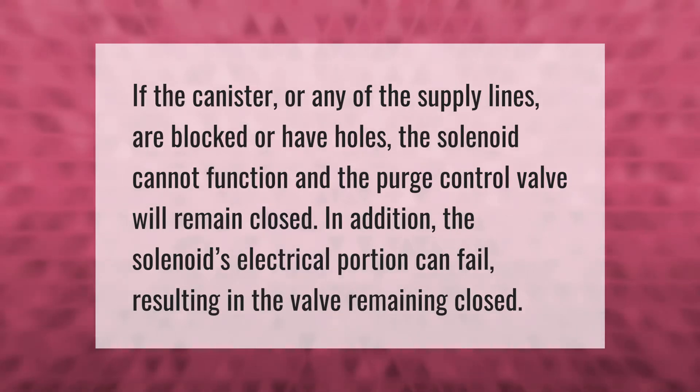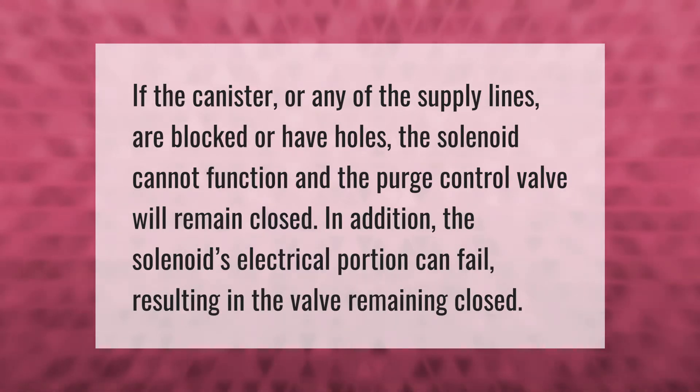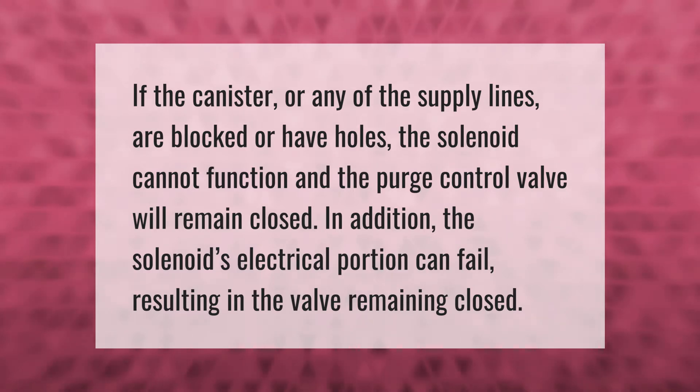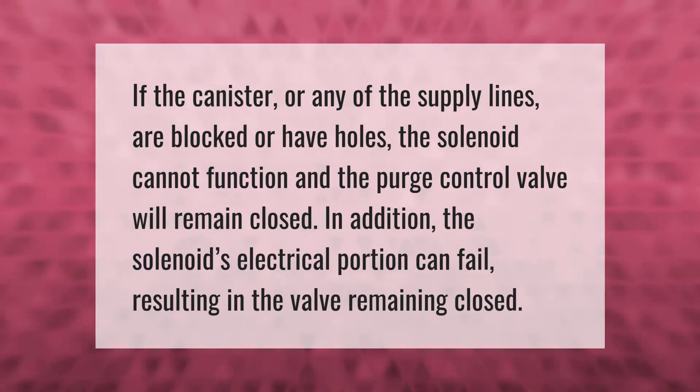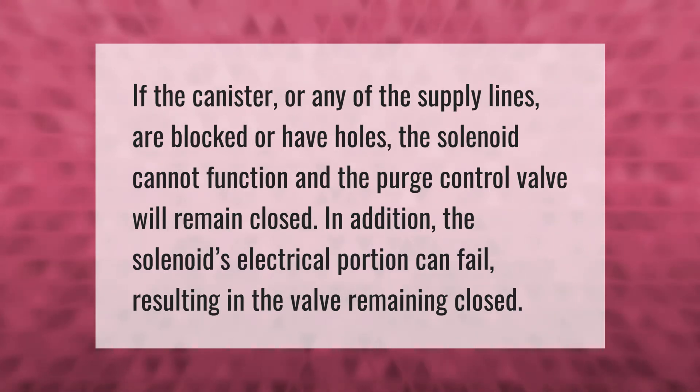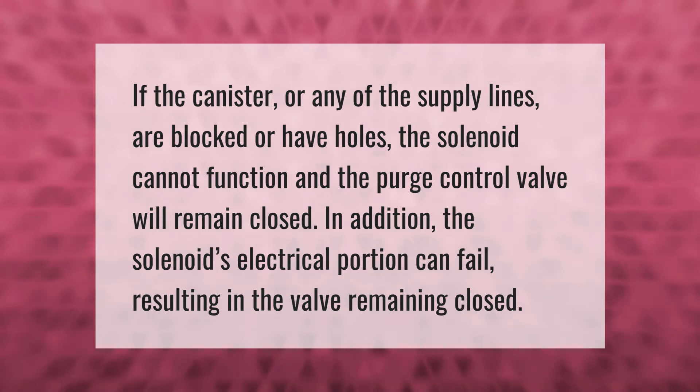If the canister or any of the supply lines are blocked or have holes, the solenoid cannot function and the purge control valve will remain closed. In addition, the solenoid's electrical portion can fail, resulting in the valve remaining closed.